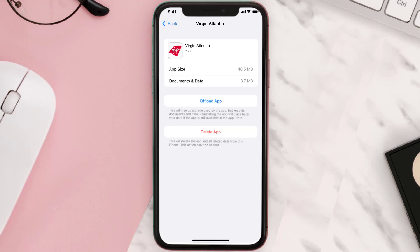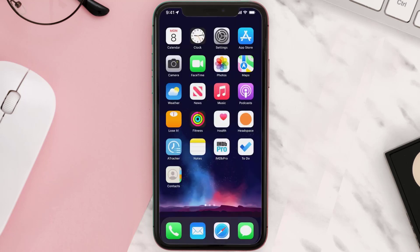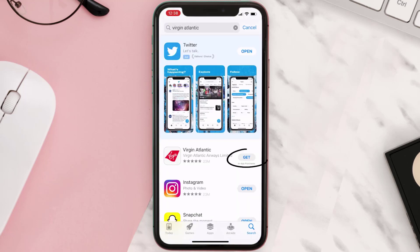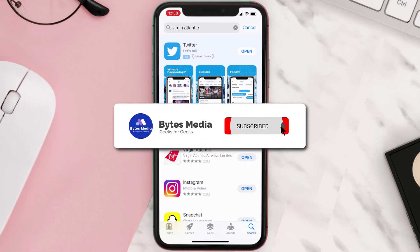Follow the on-screen instructions to navigate all the way to the app page. Once you're on this screen, tap on Delete App to uninstall the app from your device. Once uninstalled, open up the App Store, search for the app, and click the Get button to install it back on your device. Hopefully this will fix the issue.